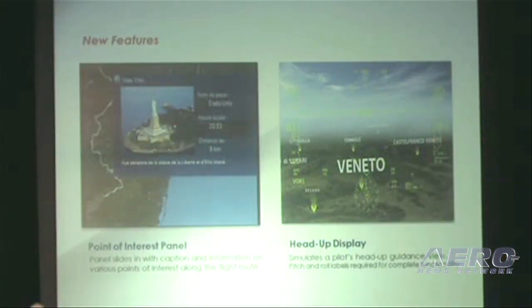Some of our new features include our point of interest panels, which if you're flying over certain points of interest around the globe, it pops out with information about that location, and it's available in various different languages. On the right side, there's a head-up display that provides a mock-up of what the pilot sees in their head-up display.